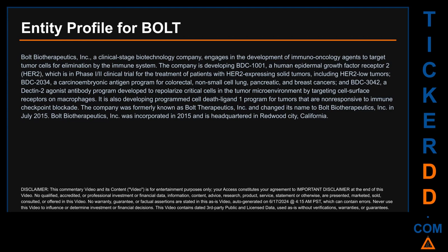The company is also developing BDC-3042, a Dectin-2 agonist antibody program developed to repolarize critical cells in the tumor microenvironment by targeting cell surface receptors on macrophages. It is also developing a programmed cell death ligand 1 program for tumors that are non-responsive to immune checkpoint blockade. The company was formerly known as Bolt Therapeutics Inc. and changed its name to Bolt Biotherapeutics Inc. in July 2015. Bolt Biotherapeutics Inc. was incorporated in 2015 and is headquartered in Redwood City, California.